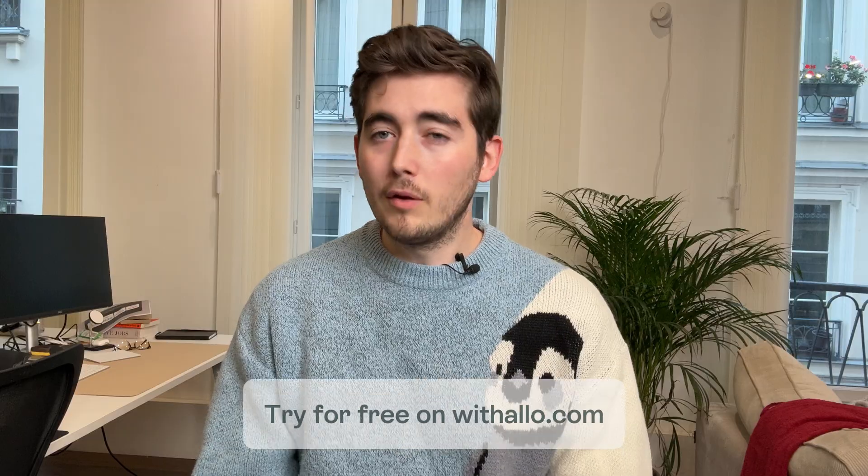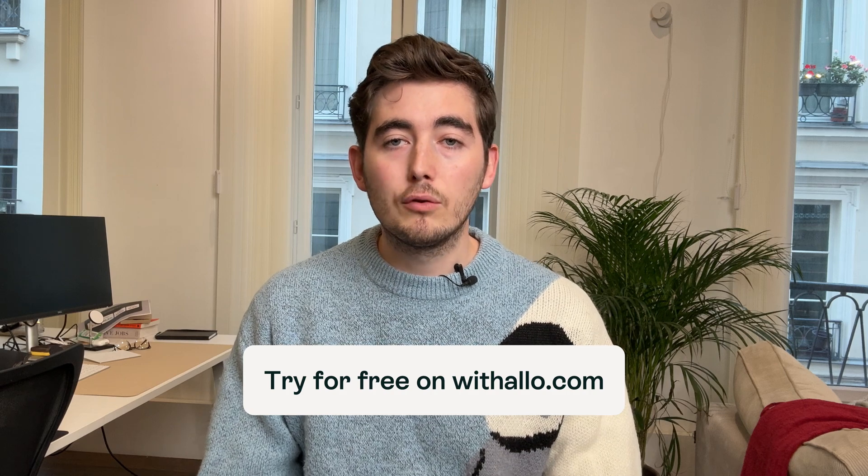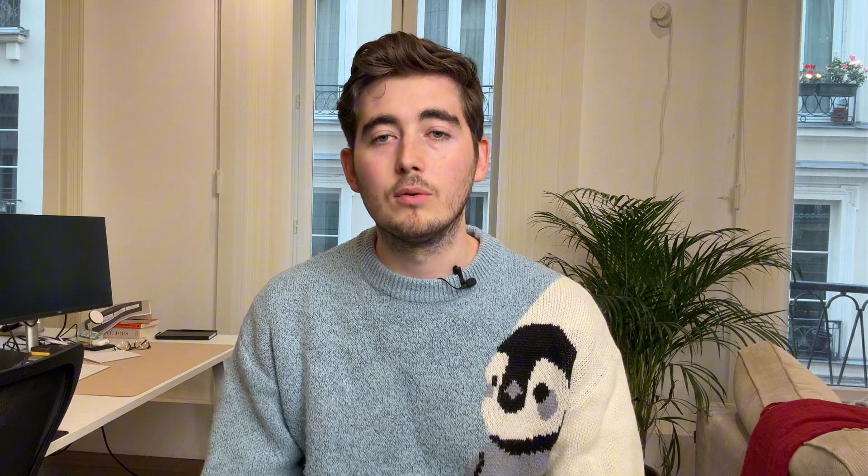Go ahead and connect your Allo account to Atio today to supercharge your customer relationship management. You don't have Allo yet? Sign up and try it for free today at withallo.com. Thanks for watching and happy calling.